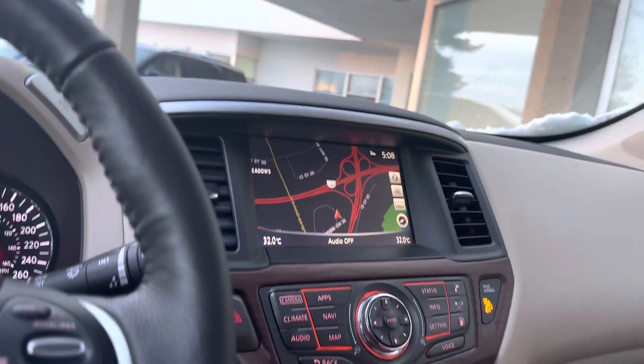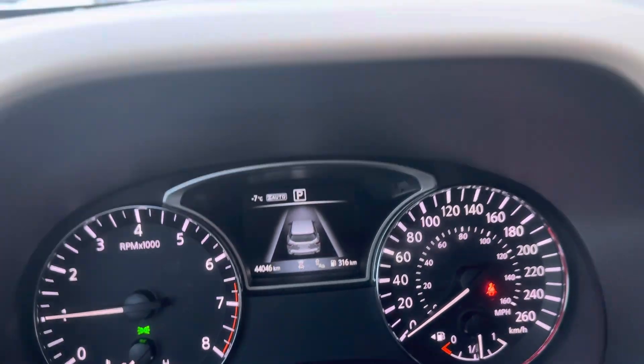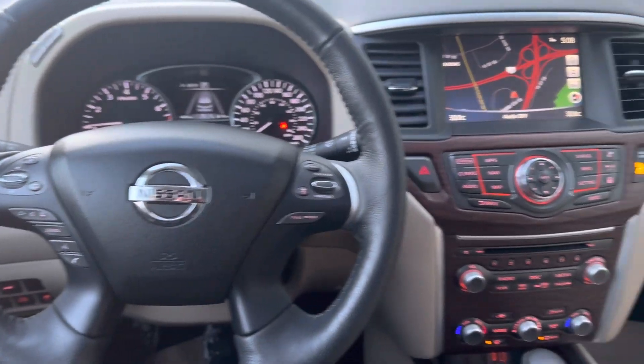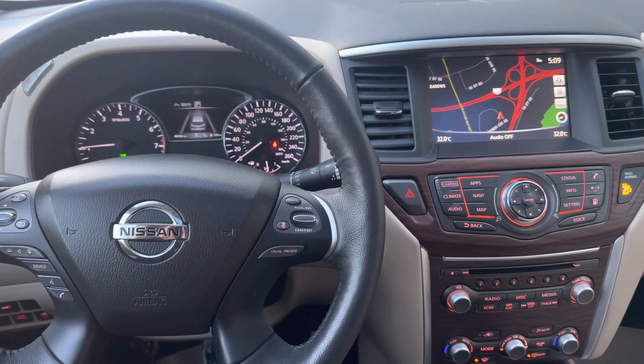This is a super nice vehicle - it's in awesome shape and ready to go to a good home. Only 44,046 kilometers on the odometer. If this looks like the right option for you, please give me a shout at 403-993-3056. Thanks for watching this quick video - I'm Brad at Macklin Ford.